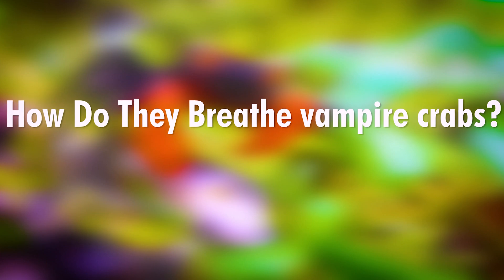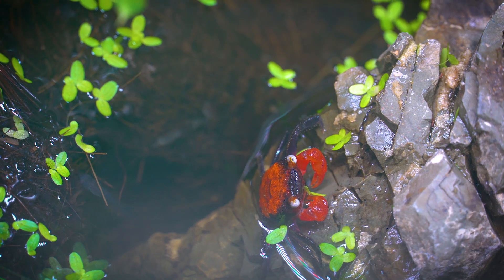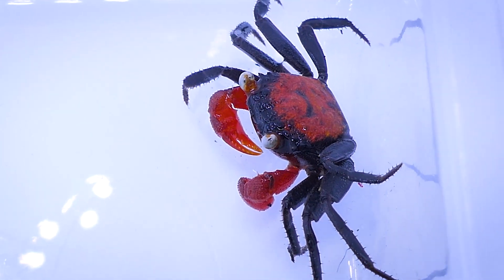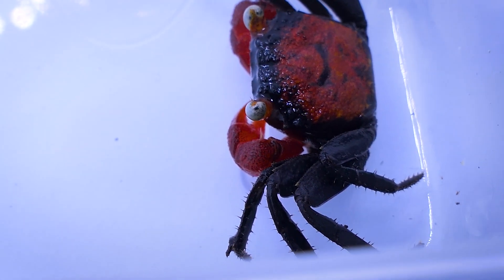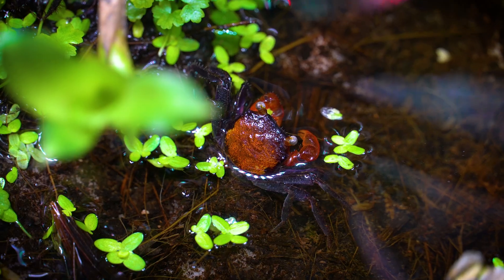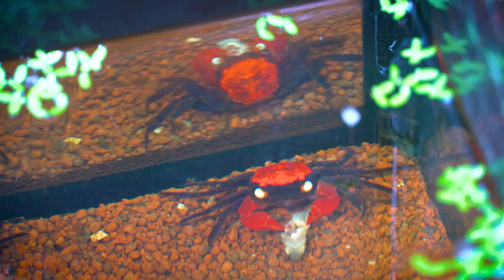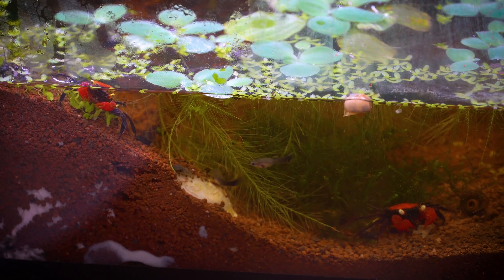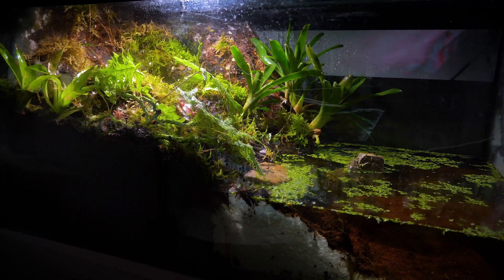How do they breathe? Vampire crabs employ a unique adaptation to breathe in their dual terrestrial and aquatic environments. They have specialized gills, known as branchial chambers, which are located inside their carapace. These gills allow them to extract oxygen from both air and water. When on land, they primarily respire through the atmosphere, absorbing oxygen through their moistened gills. When submerged, they can extract oxygen dissolved in the water. This remarkable ability to breathe both in air and underwater enables vampire crabs to thrive in their habitat.